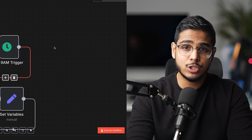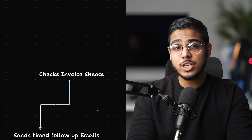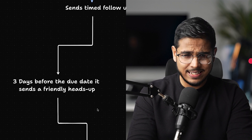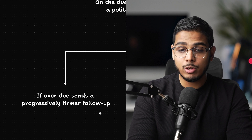Automation 3 is the automated invoice reminder system. I used to send invoices and forget about them — months would go by unpaid and my cash flow was a mess. Now every morning, N8N checks my invoice sheet and sends timely follow-up emails. Three days before the due date it sends a friendly heads up. On the due date it sends a polite reminder, and if the invoice is overdue, it sends progressively firmer follow-ups. The emails are personalized with client names, amounts and due dates and they go straight from my business email. Since setting this up, my average payment time dropped from 52 days to 23.